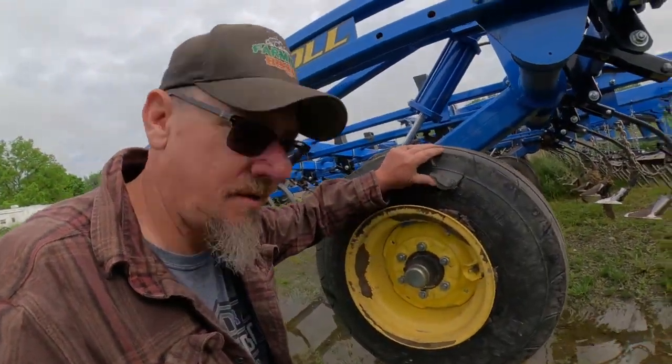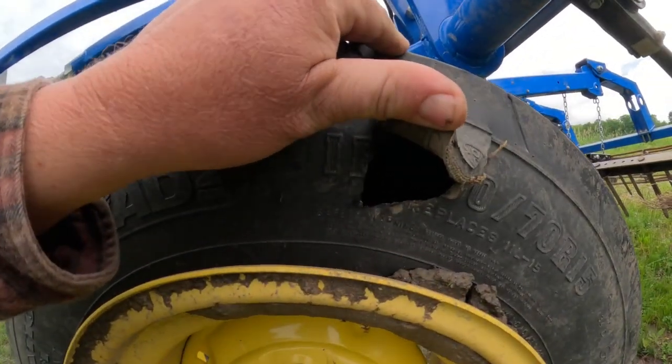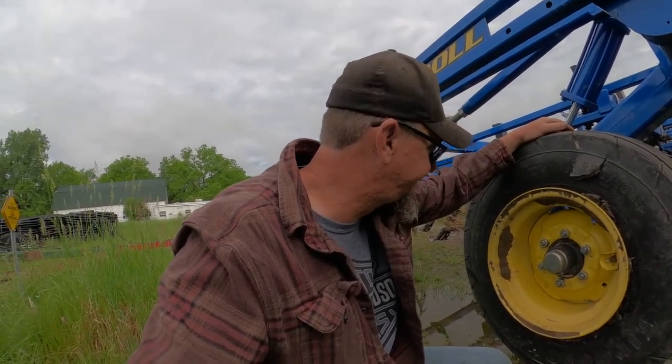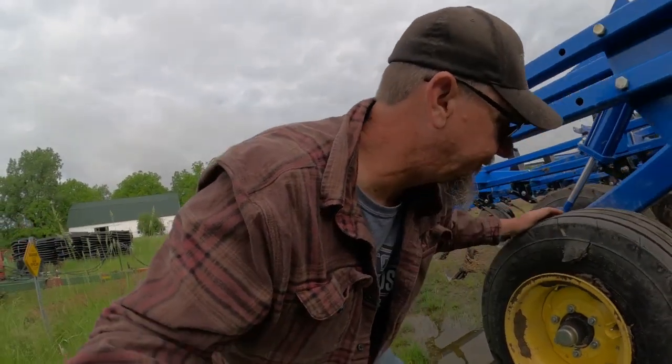I'm wondering if they'll be able to plug this tire. That's just kind of like the icing on the cake. So now I've got to take that off, haul it up to the tire place, and get a new tire ordered so I can get it back on and keep rolling.